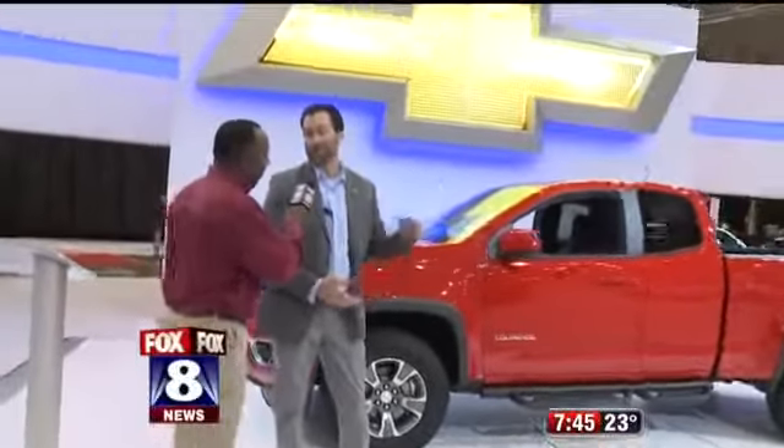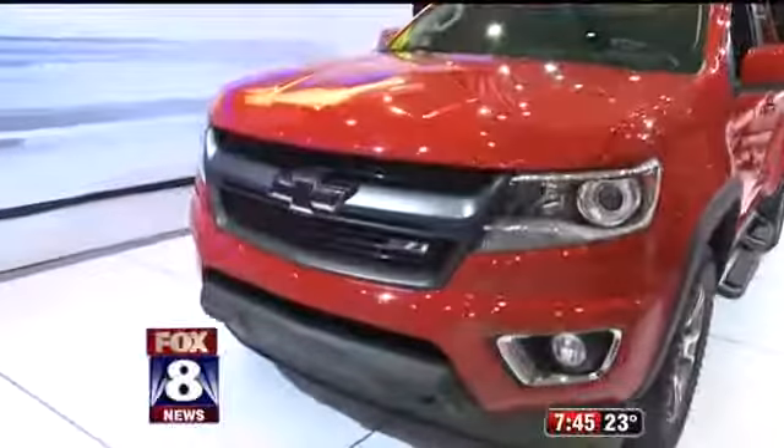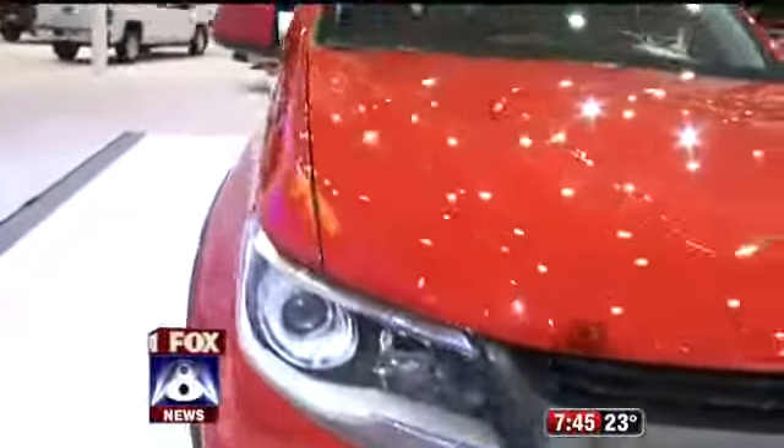So this is our new Z71 Trailboss Special Edition for the all-new Colorado. Colorado's obviously been winning a ton of awards so far — 2015 Motor Trend Truck of the Year. We want to keep the momentum rolling on that, give customers what they're looking for. And that kicks off right here with our brand new Trailboss Edition.